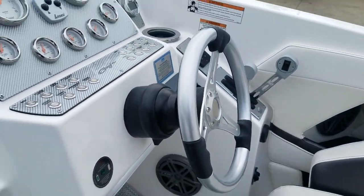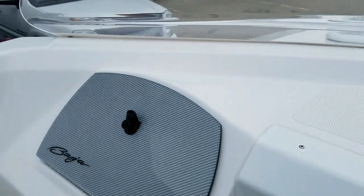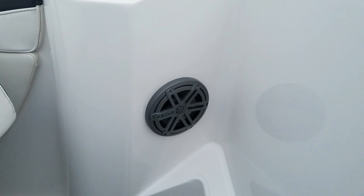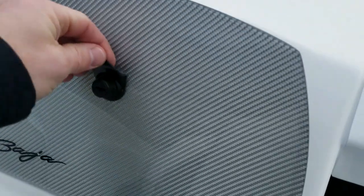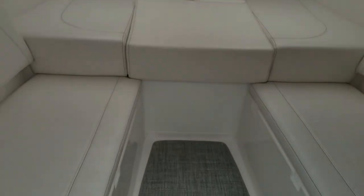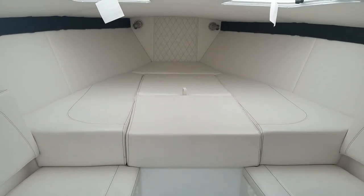The boat does have a tilt steering helm, a 12-volt accessory in the glove box, and a roomy cutty cabin.